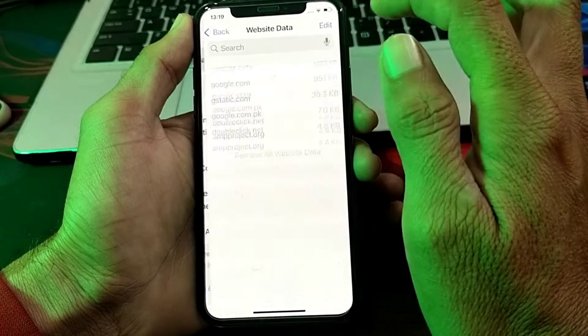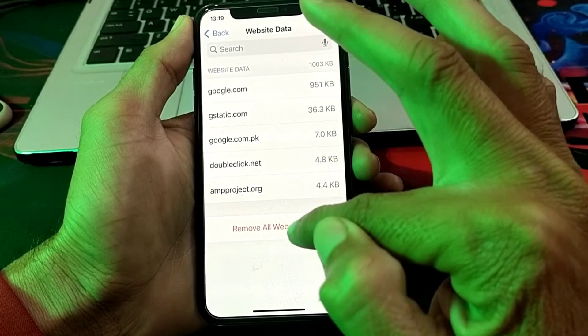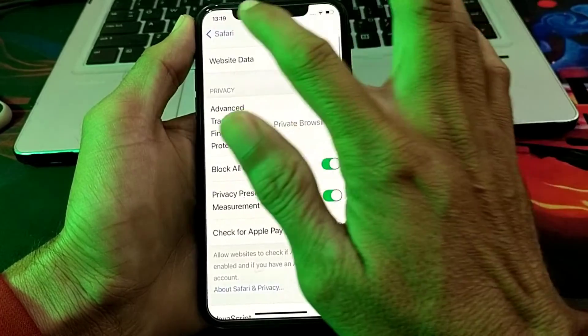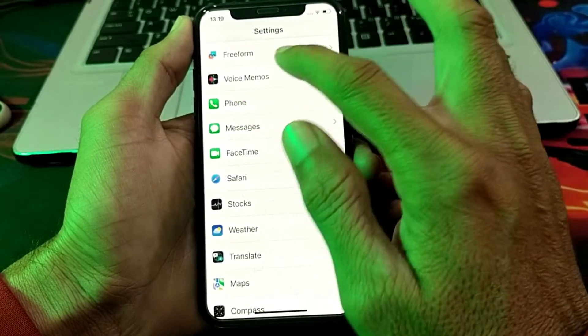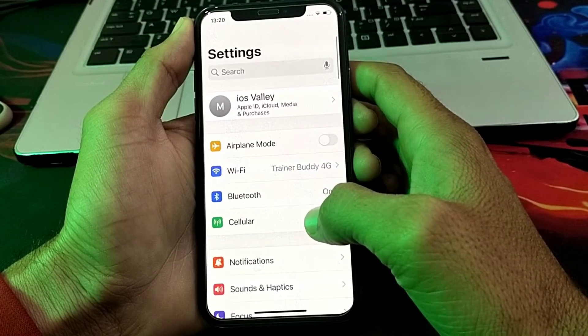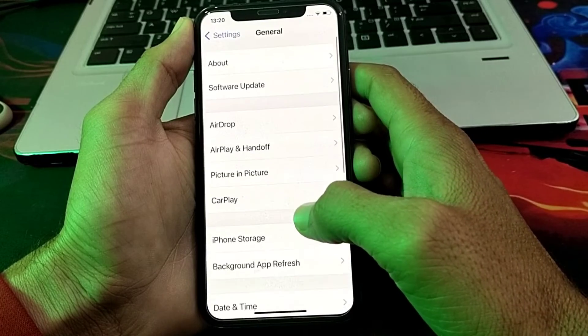Then scroll down again, tap on Advanced, then tap on Website Data, and tap Remove All Website Data. After that, go back and scroll down, then tap on General.